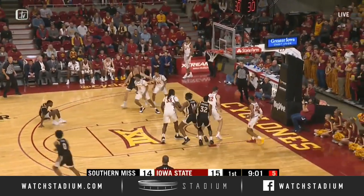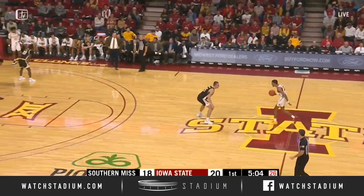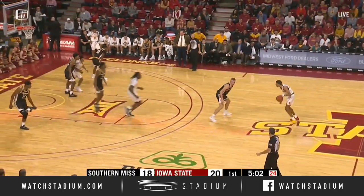Malone, tough jumper, 17 feet — he got it. Jay Malone with his first bucket, 18 Iowa State by two, five minutes remaining in the first half.